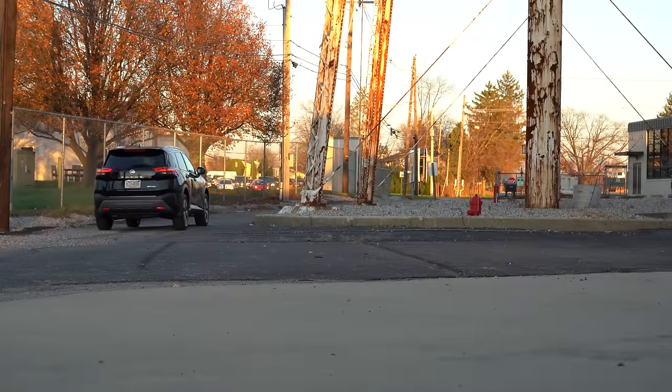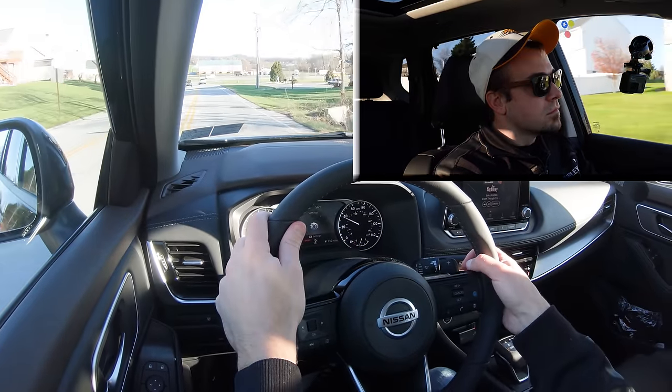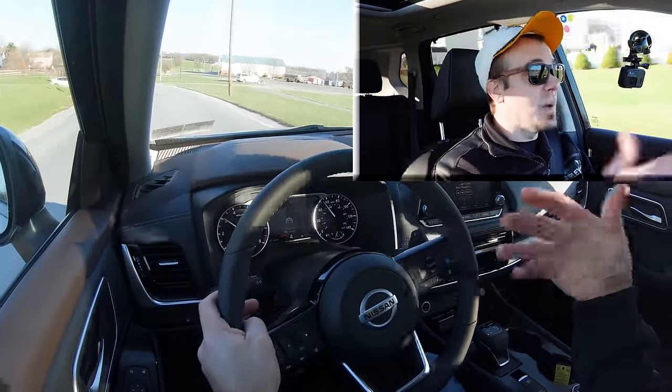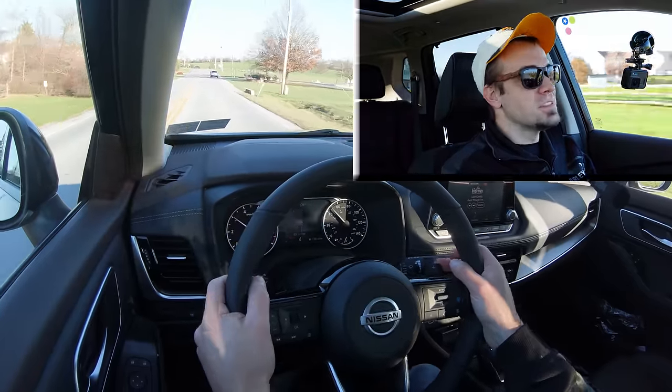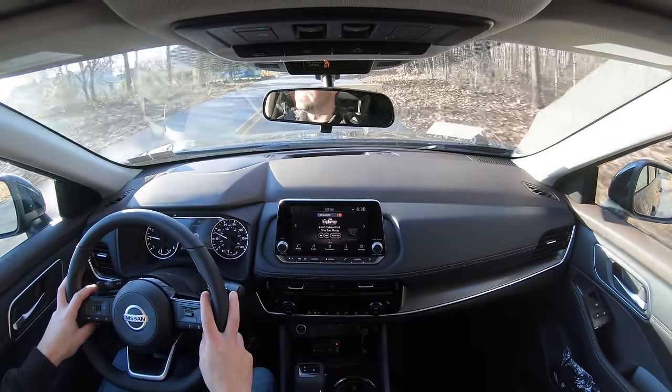Let's find a straightaway and test how quickly the paddle shifters react. Keep in mind this is a CVT, so these are simulated gears. The paddle shifters with the CVT actually imitate gear changes quite well. Pushing the shifter all the way back one more time gives you a full simulated manual shift mode, which shows the current gear on the gauges — letting the driver have full control over shifting.